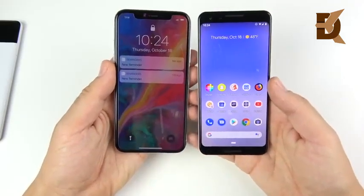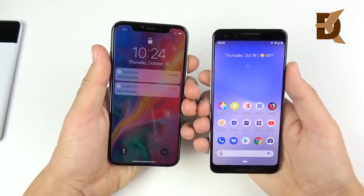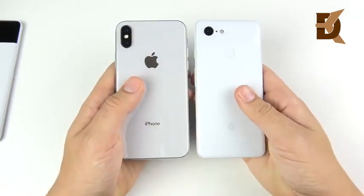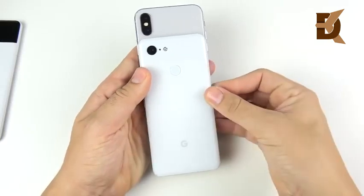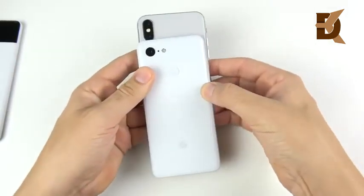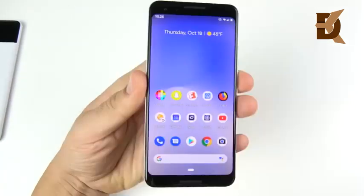Taking a look at the Pixel 3 next to an iPhone X, you can see it's about the same size, but the iPhone X stretches more display with the notch. The Pixel 3 is a lot lighter than the iPhone X or XS, and it's actually more narrow. If you like smaller, more manageable smartphones, you're really going to like the Pixel 3.